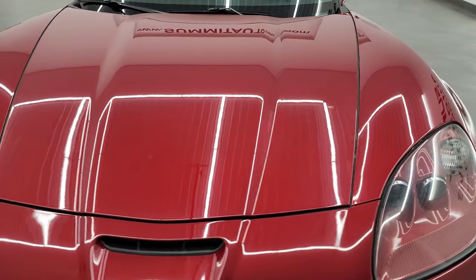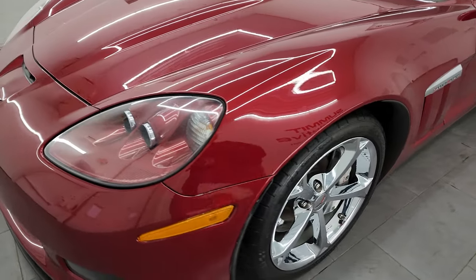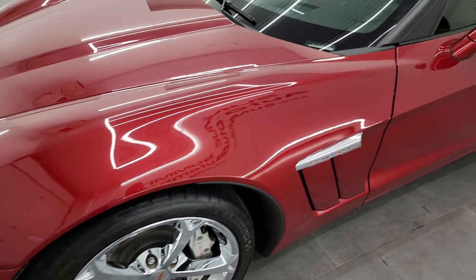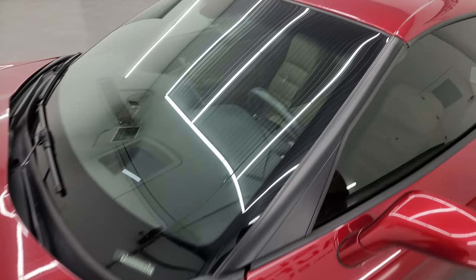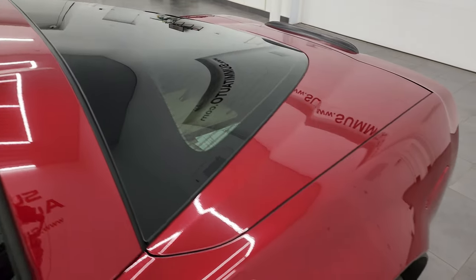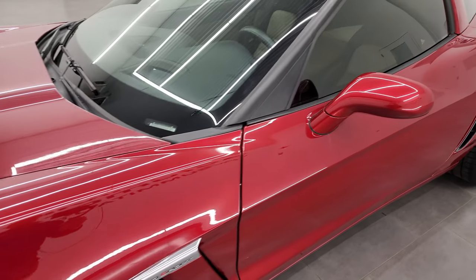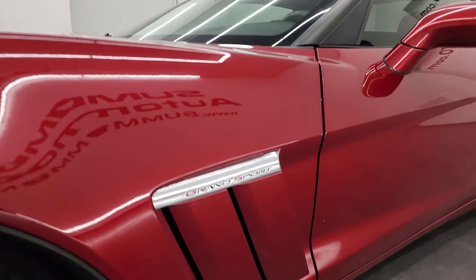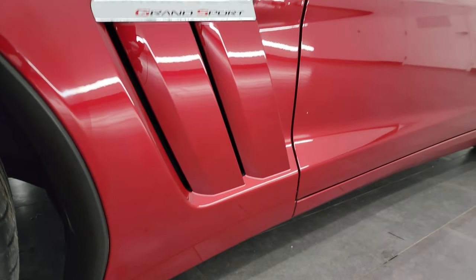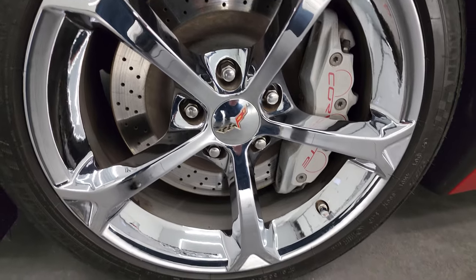Crystal red metallic tint coat is the color, and I shoot all my videos in 4K. So if you have HD capabilities, turn them on now because it is your best way to check out the quality, condition, options, and cleanliness of the car before visiting in person. If you like the video, you can subscribe to my YouTube channel at youtube.com/SummitAuto and click the bell notifications to get updates on the videos I do each and every day.